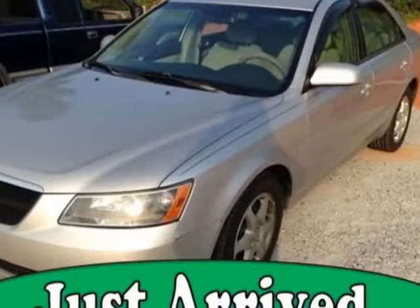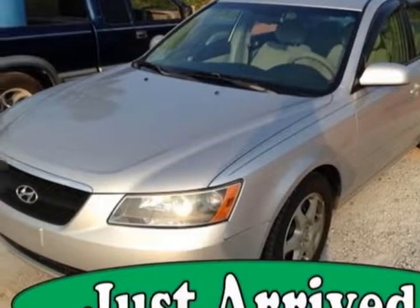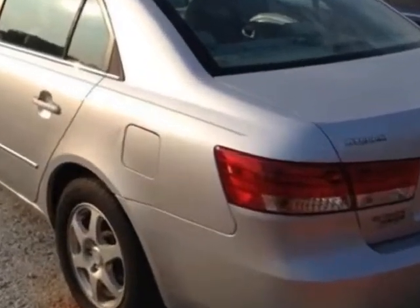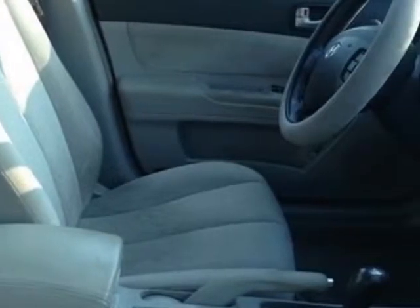Check out this 2006 Hyundai Sonata. This Sonata has just under 80,500 miles. It boasts a 3.3 liter engine and has a 5-speed automatic transmission.